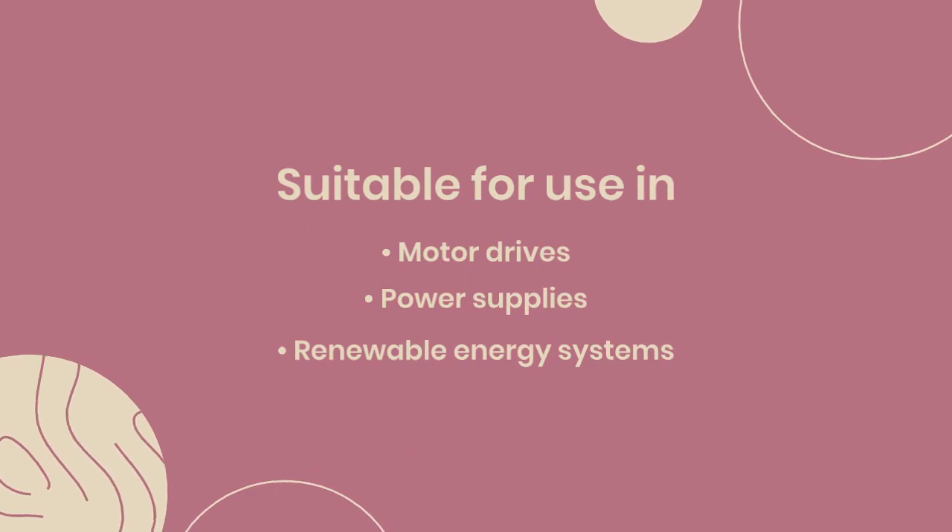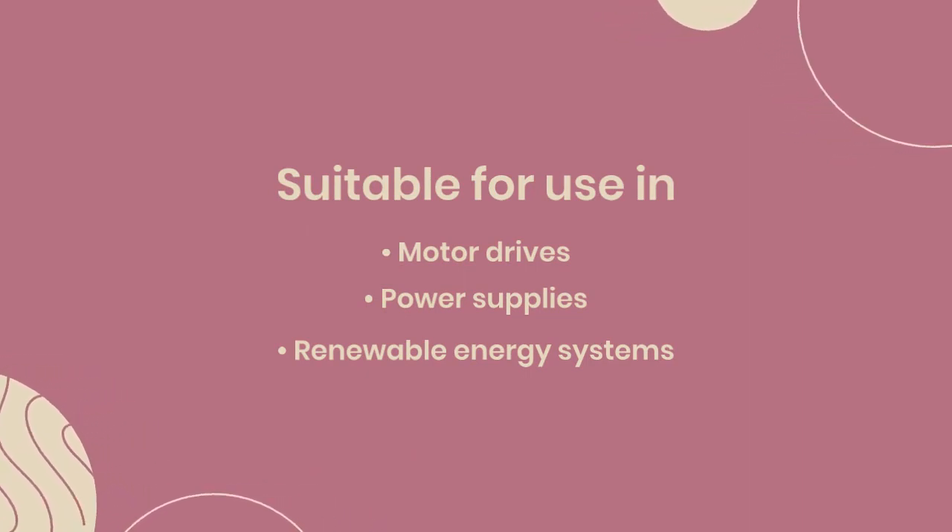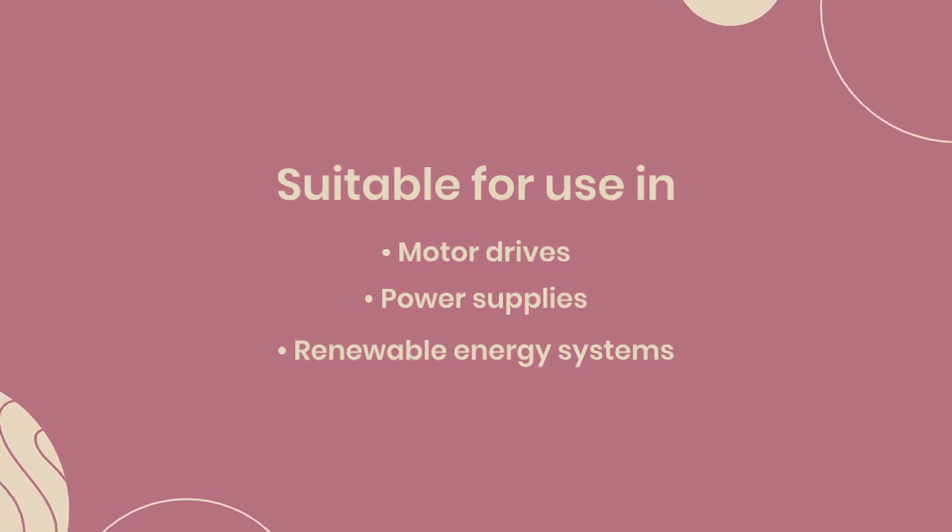The CM200DY24NF is suitable for use in motor drives, power supplies, renewable energy systems, and other applications where high power and reliability are critical.